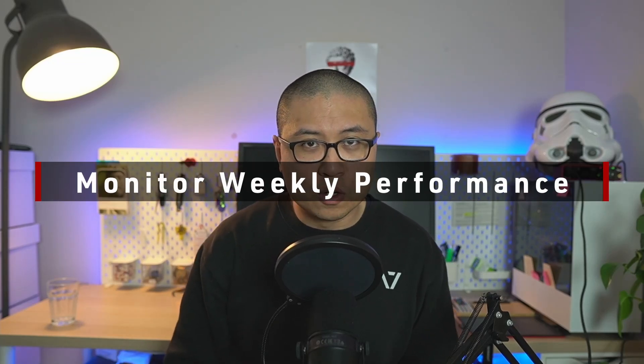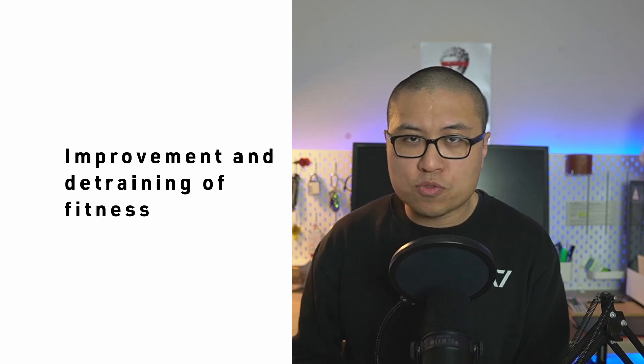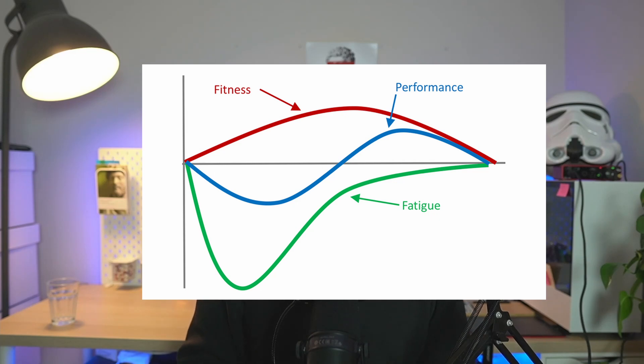The second benefit of heavy RPE singles is the ability to monitor your weekly performance. When you perform an exercise, you give your body a stimulus. Right after that stimulus, two types of processes happen: the first is the occurrence and dissipation of fatigue, and the second is the improvement and detraining of fitness. Fitness and fatigue are umbrella terms encompassing all the effects contributing to short and long-term fatigue impacts and fitness adaptations. The sum of these processes gives rise to your hypothetical performance level on any given day — in powerlifting terms, your maximal strength on any given day.